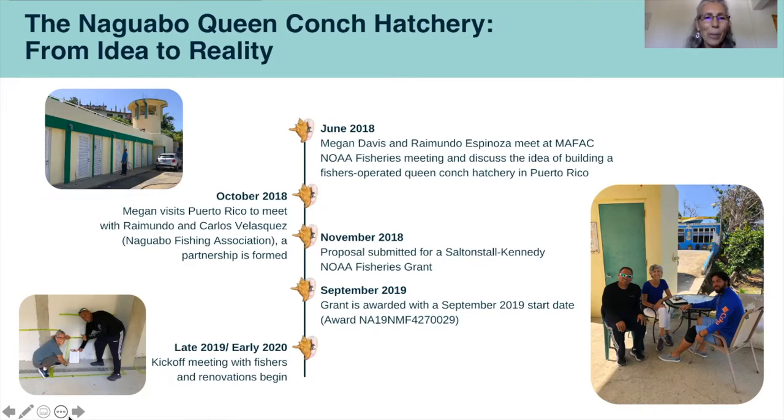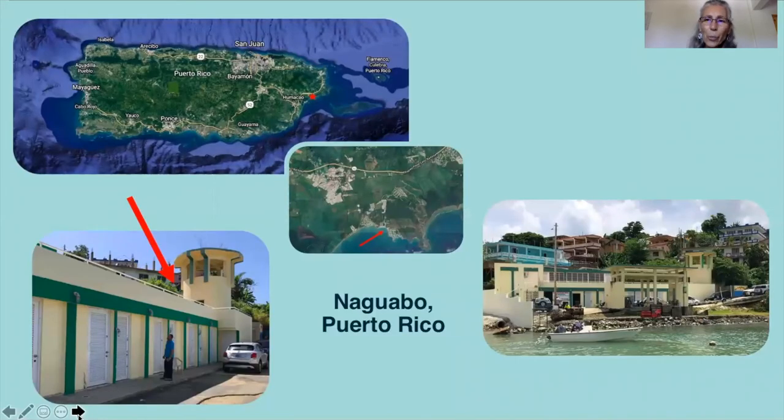In October 2018 I came down to Puerto Rico, met with Raimundo and Carlos, the president of the fishing association, and a partnership was formed. We put in a proposal for the Saltonstall-Kennedy grant and in September 2019 we were awarded a competitively awarded grant. That began our kickoff meeting — we met with the fishers and began renovations at the fishing association. San Juan is in the northeast area of Puerto Rico and Naguabo is to the southeast, about one hour from San Juan. It's located on a bay on Juguayras Beach, and you can see the fishing association from the water side, with the red arrow showing the association and the lockers for the fishermen. There are 22 fishers that are members of the Naguabo Fishing Association and our hatchery is located behind these lockers.